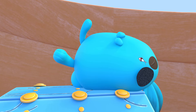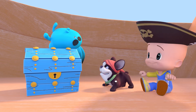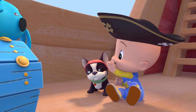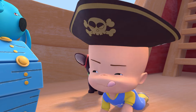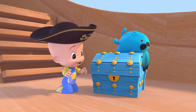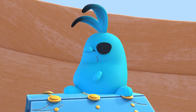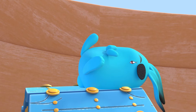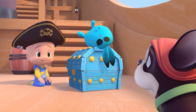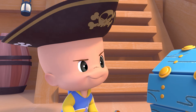Oh! Oh! Blue treasure! Open! Open! Open! Open! Come! Ah, ha-ha!